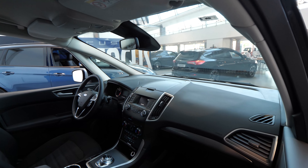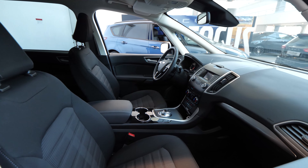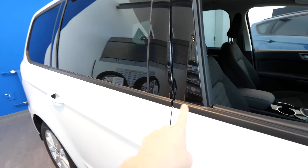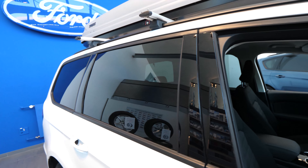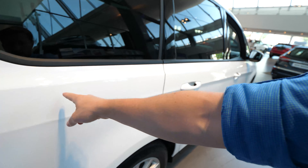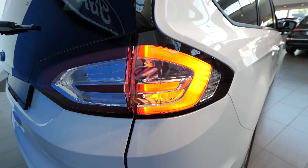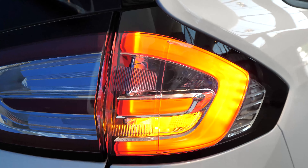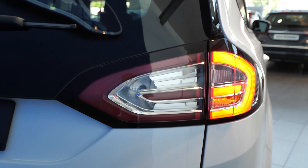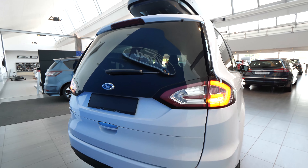This type of window makes it feel more spacious and brings more light inside the car — it gives you a holiday feeling. In the back, you have LED lights on the tail lights, but the blinkers and turn signals are normal bulb lights.